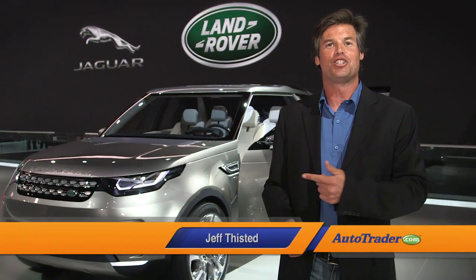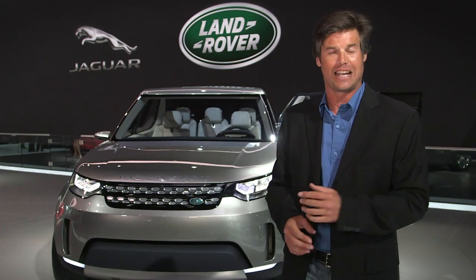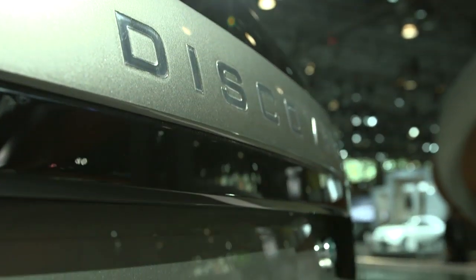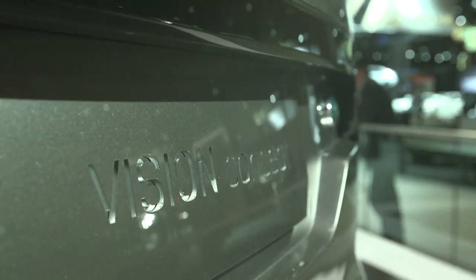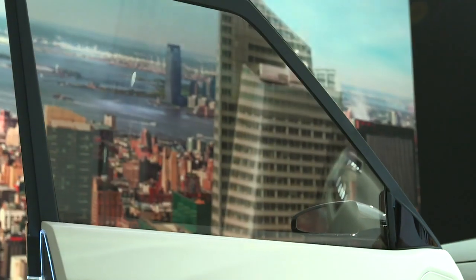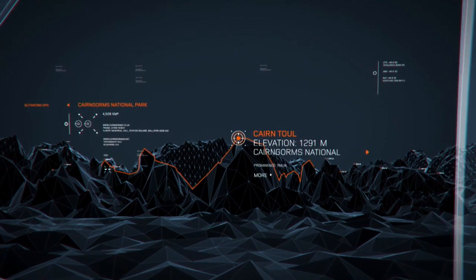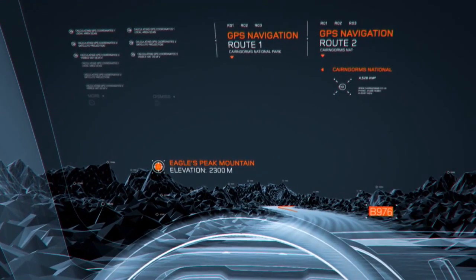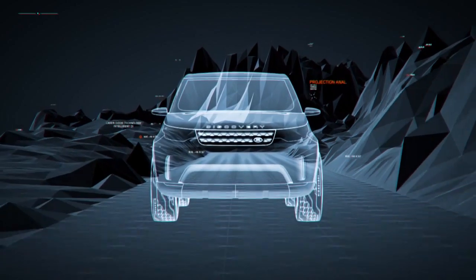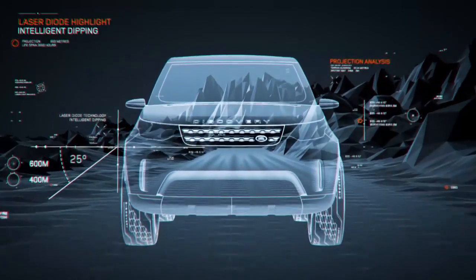Here we are with the Land Rover Vision Discovery concept. It's a window into the future of Land Rover's new family of Discovery vehicles, and it is loaded to the brim with new technologies. One of the cool features is smart glass. This new glass is capable of displaying imagery like a computer screen, but is otherwise entirely transparent like regular glass. The image projection properties of smart glass also enhance the view through the windows, projecting camera feeds onto the driver's view out of the smart glass window, broadening the field of vision.